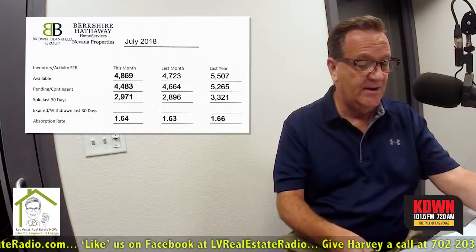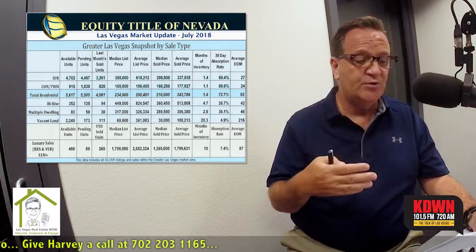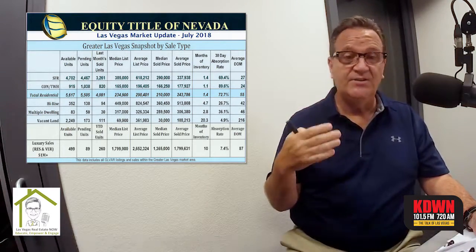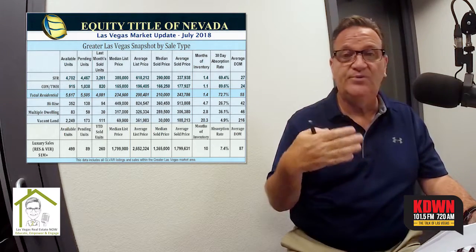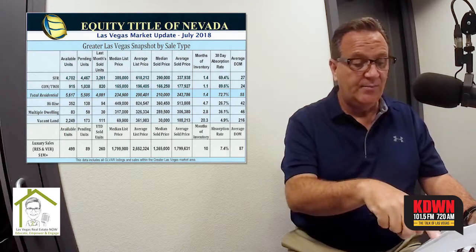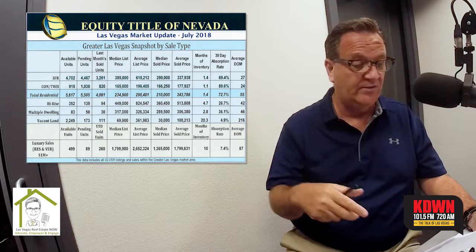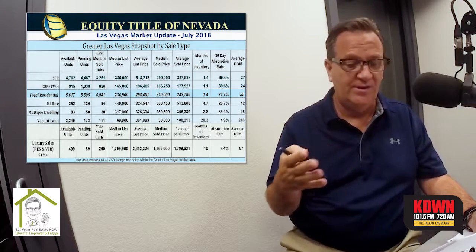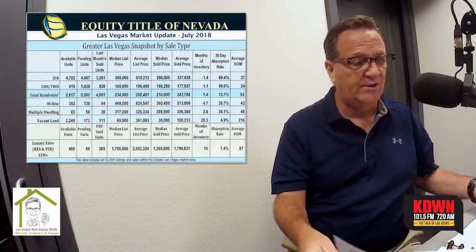Some of the other charts I brought with me today — when we talk about absorption rate, I brought a chart that talks about absorption rate by type: single-family homes, condos, high-rises, multiple-dwelling, and vacant land. As you look at these 30-day absorption rates, you'll see how many homes sell within 30 days. 70% of all single-family homes sell within 30 days. 90% of all condos and townhomes sell within 30 days. Land — only 5% of all the listings in land sell within 30 days. You'll be able to compare the various types of homes and what their absorption rates are.